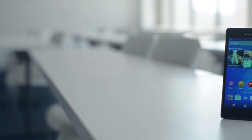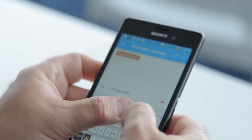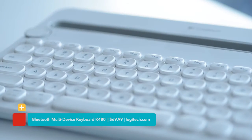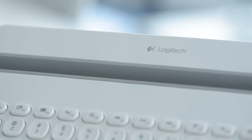Speaking of smartphones, what if your trusty device is all you have in class with you, but you need to take a ton of notes? Rather than typing on a small screen with big thumbs, the Logitech Bluetooth Multi-Device Keyboard makes it easy to type lengthy documents or emails on any smartphone or tablet.